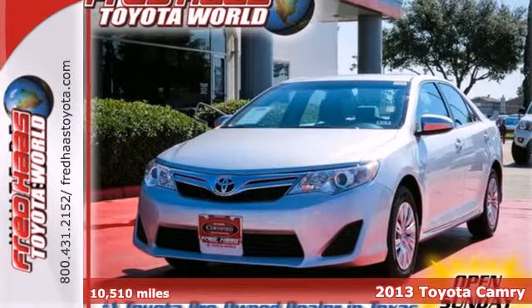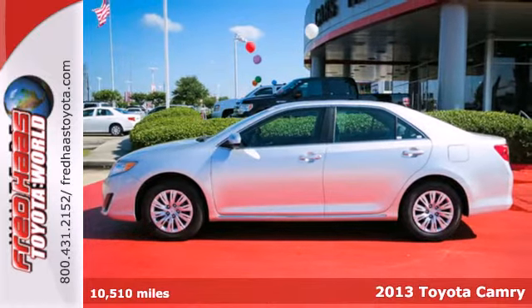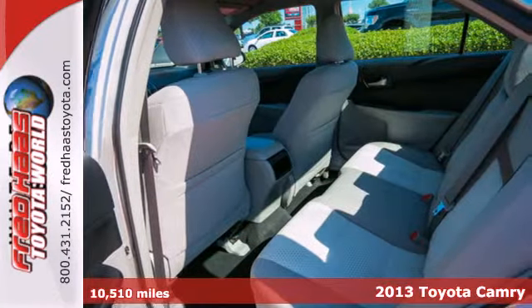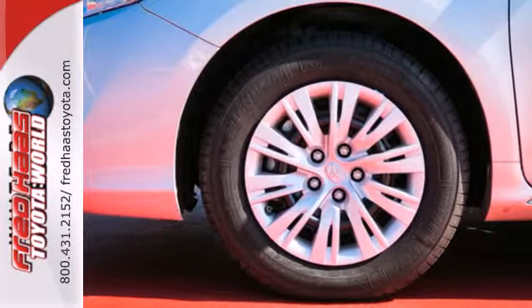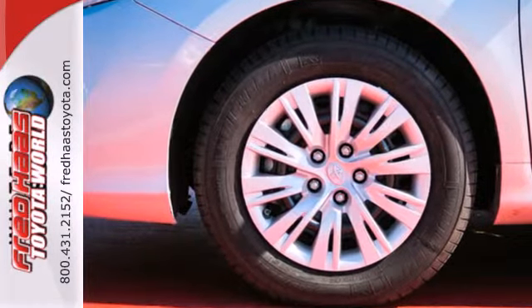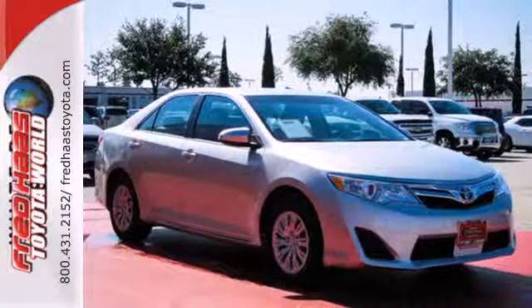Here's a 2013 Toyota Camry. If you're looking for a car that will get you from point A to point B with minimal fuss, this Camry is for you. Efficiency and reliability are its hallmarks. The functional interior is well equipped with air conditioning, a tilt and telescopic steering wheel, and a CD player.